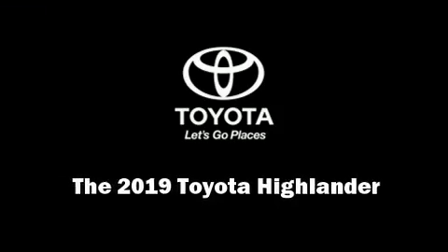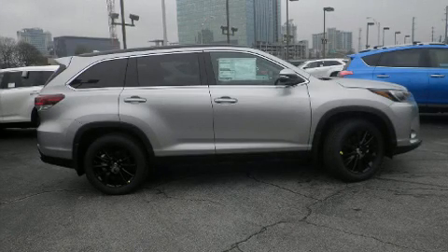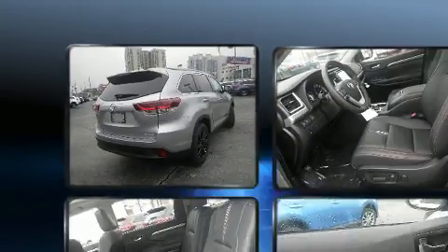Outstanding design defines the 2019 Toyota Highlander. Smooth gear shifts are achieved thanks to the 3.5-liter six-cylinder engine, providing a spirited yet composed ride and drive.